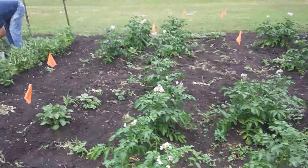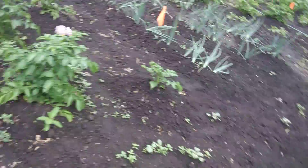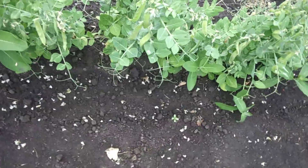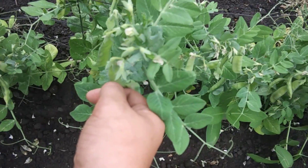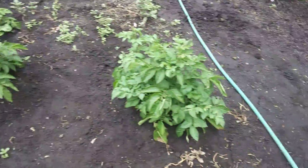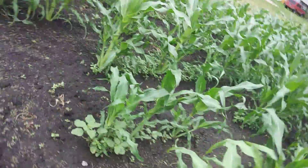Here's our potato field — they're starting to bloom now. We've got some pretty big peas here. Mmm, tasty — really good! Here's our other potato field. I love peas stripped right from the garden, it's awesome.